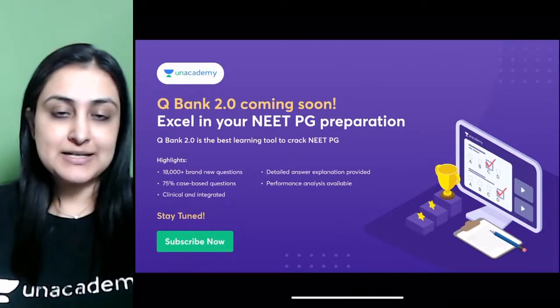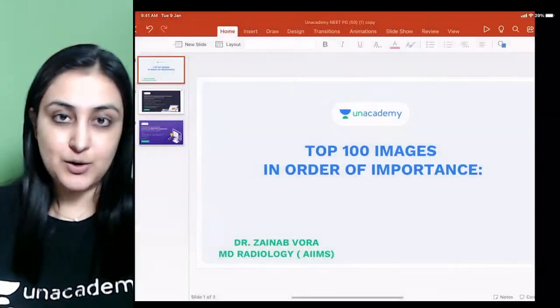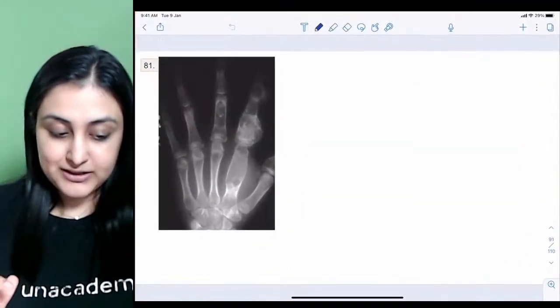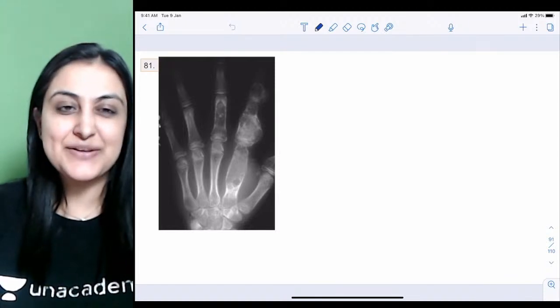The QBank 2.0 is also launching tomorrow, so make sure you check it out. Let's begin with the 81st image.